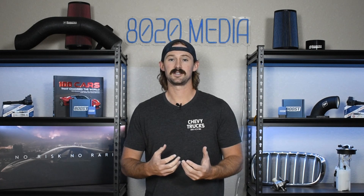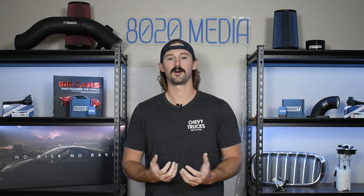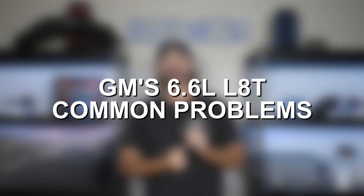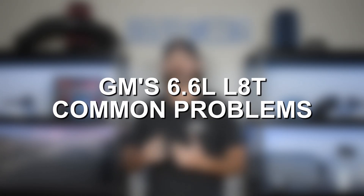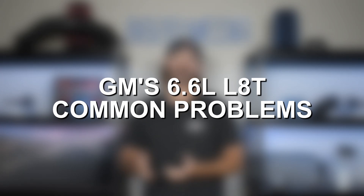Like I mentioned, it's very simplistic and there are very few problems that have come up so far. Let's go ahead and talk about a few of the things that we have noticed with these engines as well as a few of the main complaints that people do have with these.